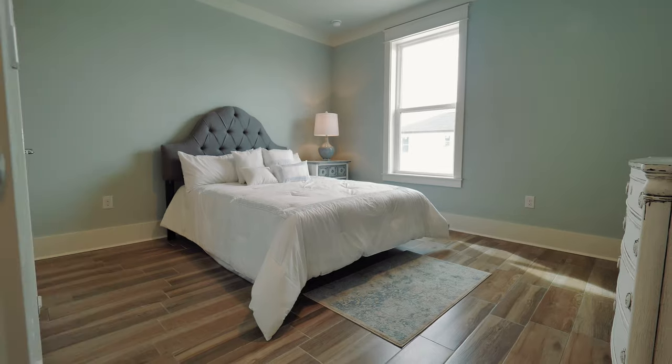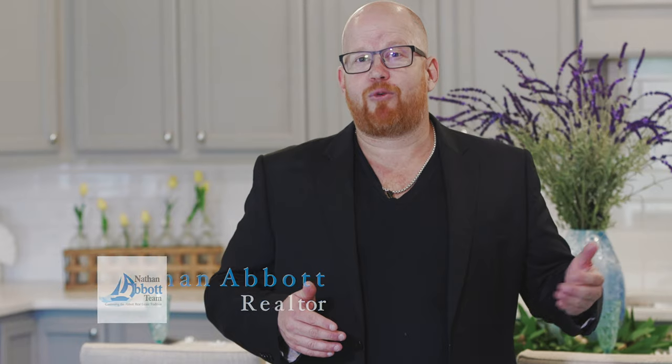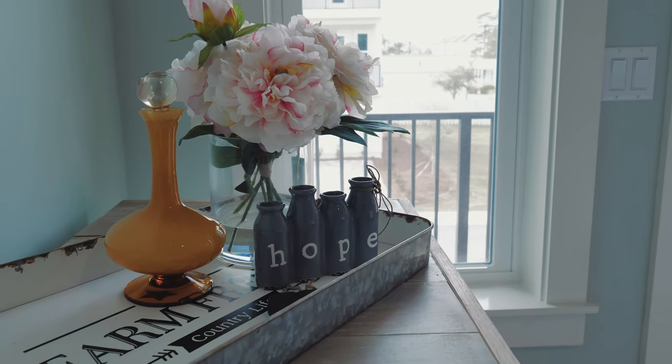Homes start at $575,000. We have a four-bedroom floor plan with four and a half baths, as well as a five-bedroom floor plan. They're both exceptional values.